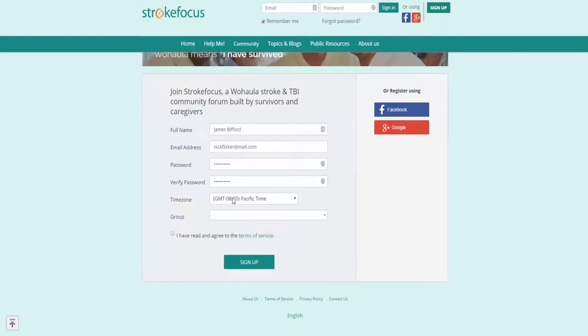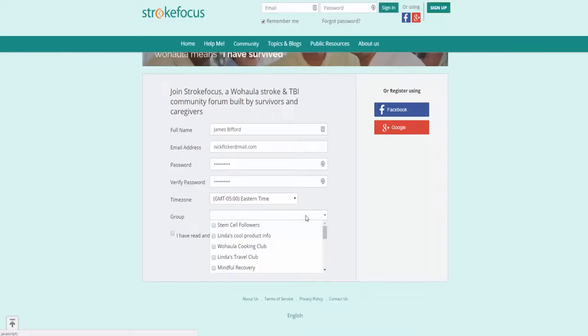Now it's asking us to enter our time zone. I'm going to go ahead and select a time zone, and then we're going to select from a list of groups. You can see the different groups that would potentially apply to you, so scroll through and select the groups that most apply. You can select more than one. Once you've selected your groups, click the tab to agree to the terms and click on sign up.